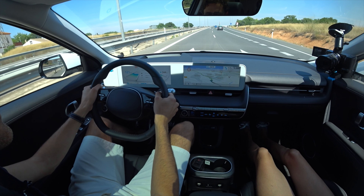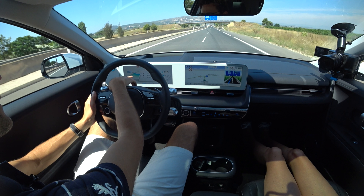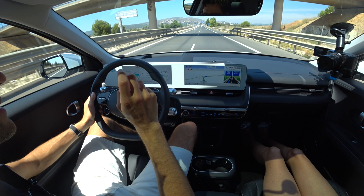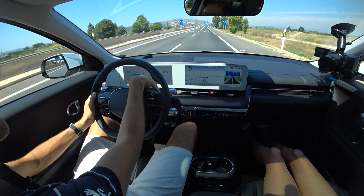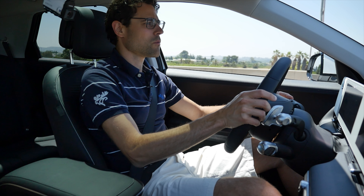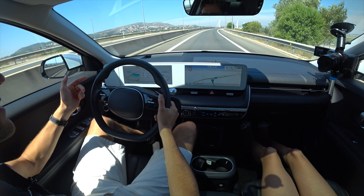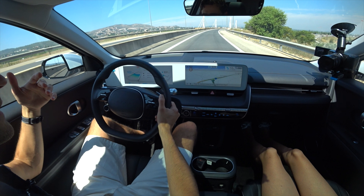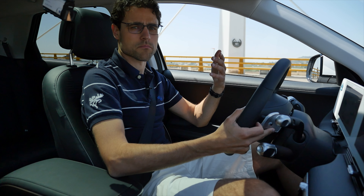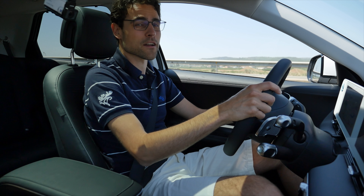When I activate the left turn indicator on the motorway, I get a camera image from the side mirror showing the left blind spot — and same on the right side. This is a great blind spot safety feature we've also seen on the Genesis G80. What's impressive is that a vehicle in this price-performance EV segment still receives all the big tech features available within the Hyundai-Kia corporation.